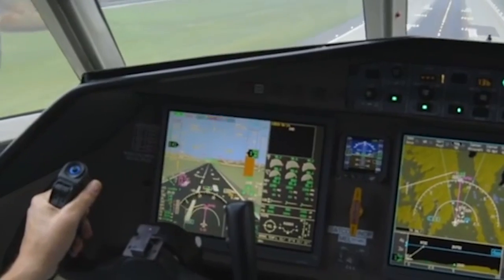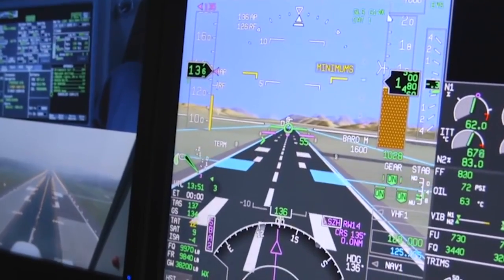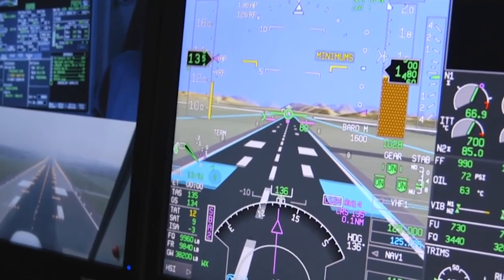When I flew into Aspen, I was flying a Bonanza, and we had steam gauges — it didn't have all the information that's shown on synthetic vision. With synthetic vision, I would have been able to see ahead of the aircraft and see exactly where the runway was.